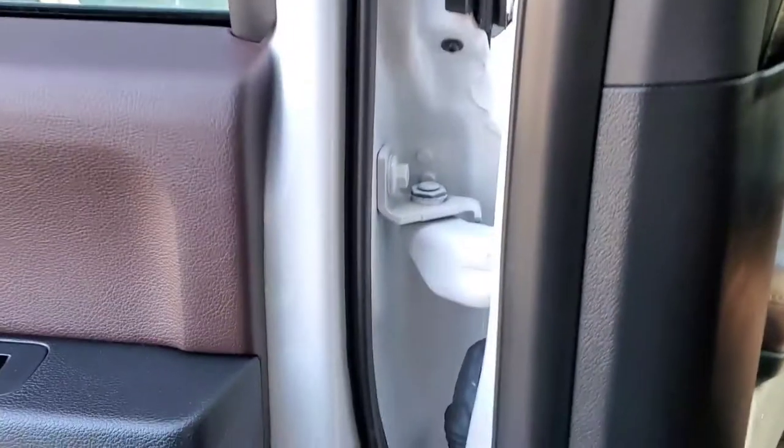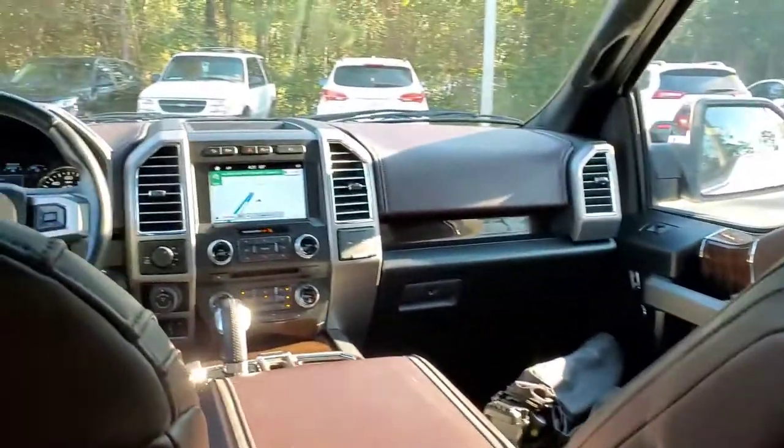Let's hop into the back seat. Same beautiful materials in the back as up front — wood trim everywhere, soft touch materials on the door panels. Very, very nice.